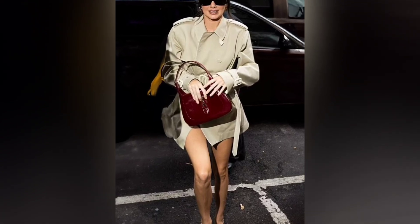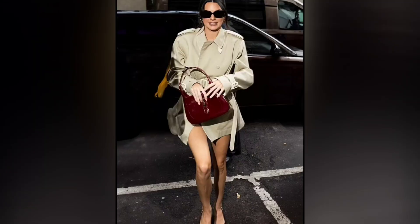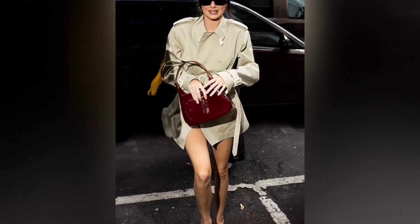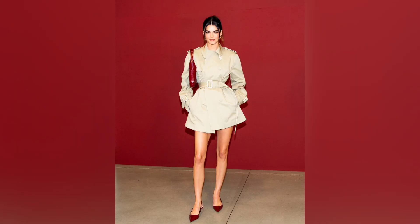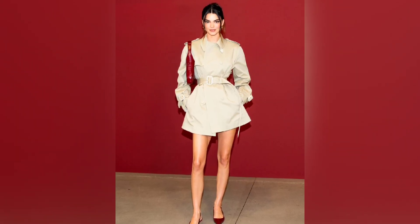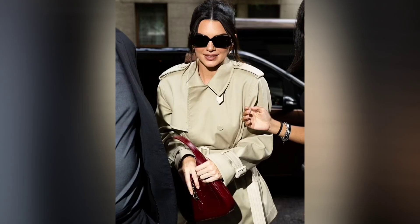For the occasion, she wore a pale beige double-breasted trench coat, which looked like your average classic trench, save for the fact that the hemline ended miles above her knees. The outerwear-turned-mini-dress featured a flattering belt that cinched Jenner's waist, plus matching buckle features on each cuff.